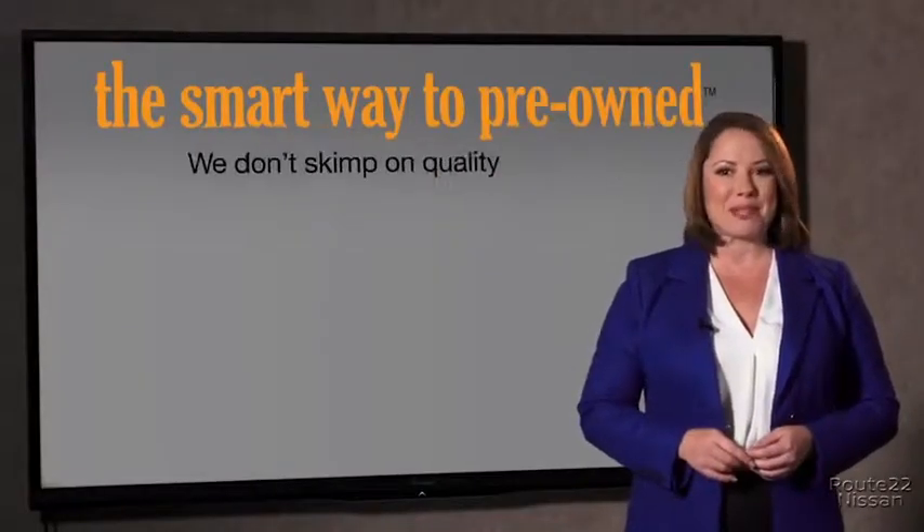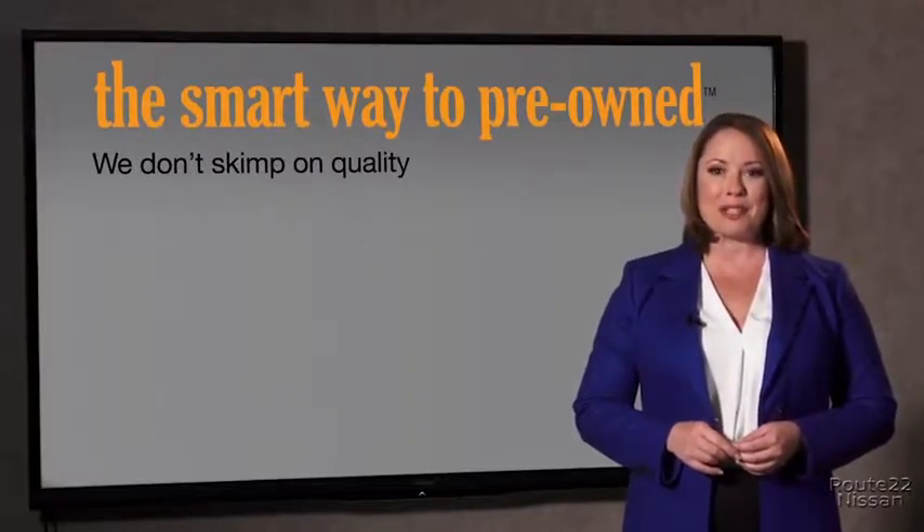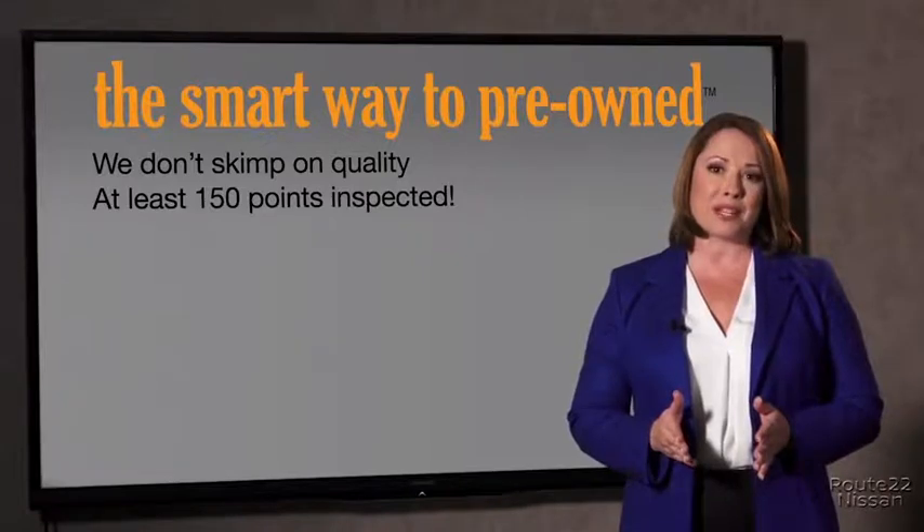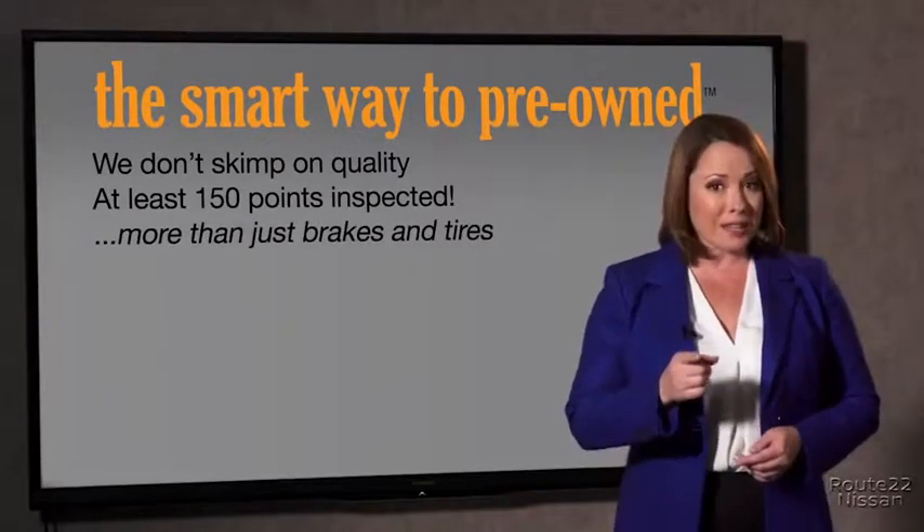You know, I had no idea a dealer could sell a car that barely passed the state inspection as adequate. I mean, they only check two things — the tires and brakes are just adequate, not even good. Why take chances? Your life and those of your loved ones should be more important than that. That's why we don't skimp on quality. All of our pre-owned vehicles go through at least a rigorous 150-point inspection, checking more than just brakes and tires.